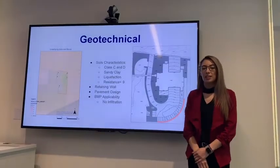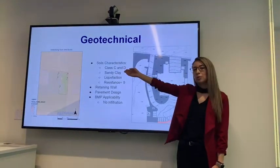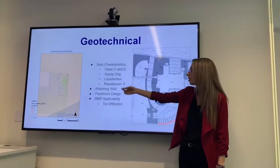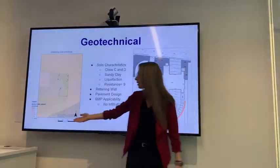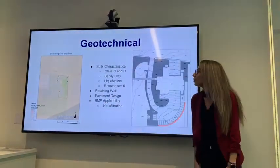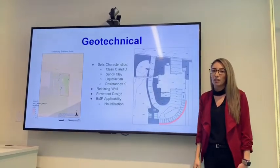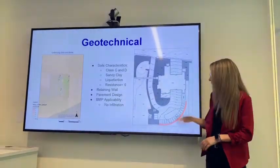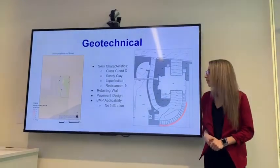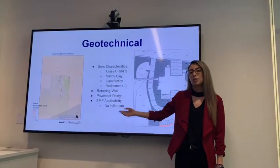For the geotechnical analysis, the soils underlying this site fall under hydrologic groups C and D, composed of mostly sandy clay with a high risk of liquefaction and a resistant value of 9. An exhibit shows where the boring samples were taken with the underlying soil type. These soil characteristics were used to determine design aspects such as the retaining wall required for the site, the pavement design for the parking lot, and BMP applicability — where we determined that no infiltration would be allowed due to the high risk of liquefaction.